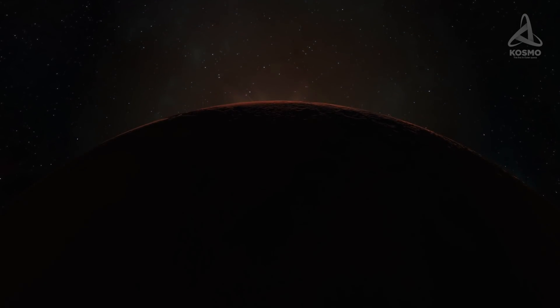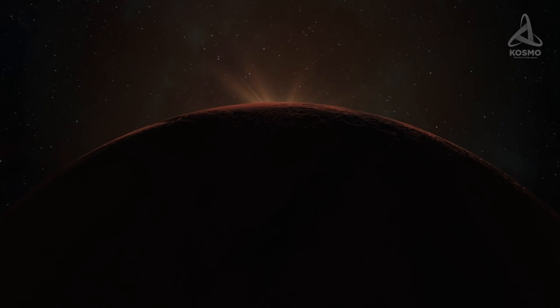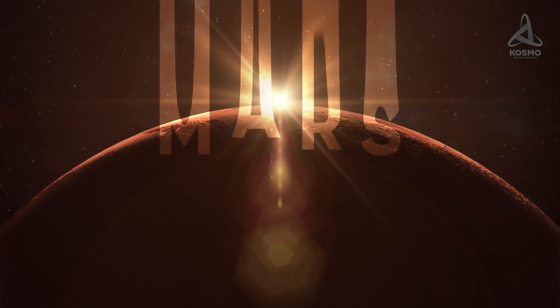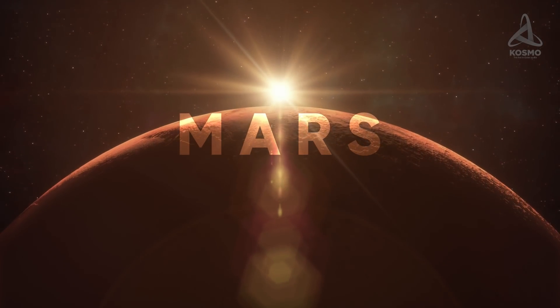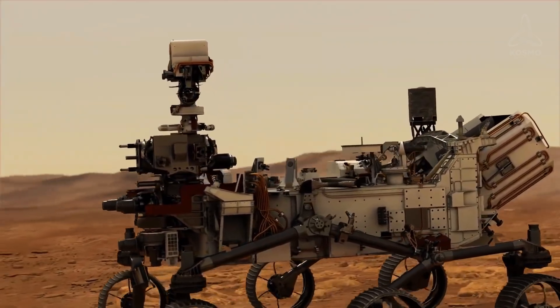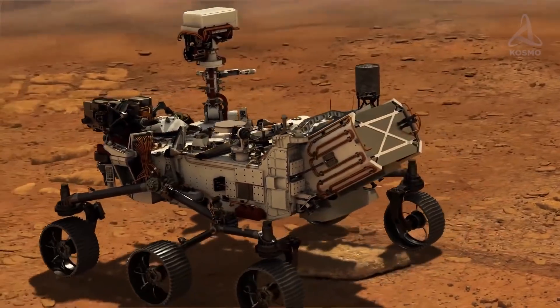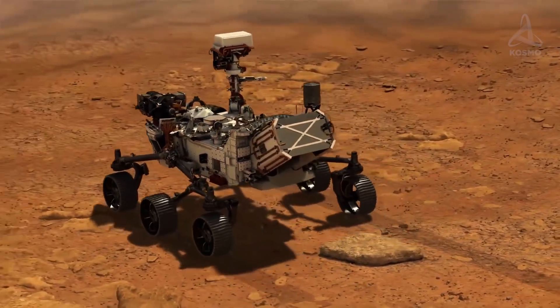Who would have thought a few centuries ago that in the 21st century practically everyone on Earth would have an opportunity of actually observing Mars being explored? And today, thanks to the Perseverance Mars Rover, we'll be bringing you the very latest updates. Let's get started!